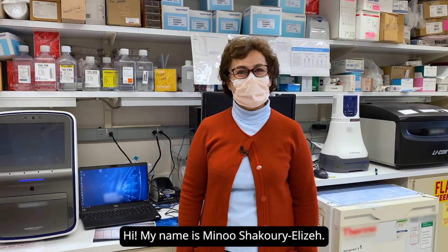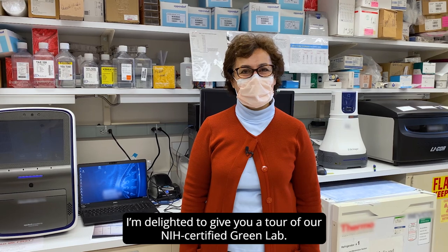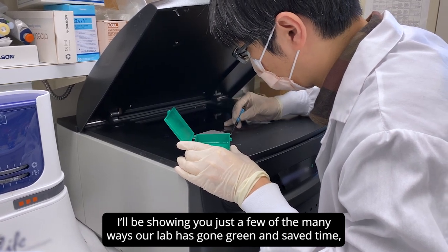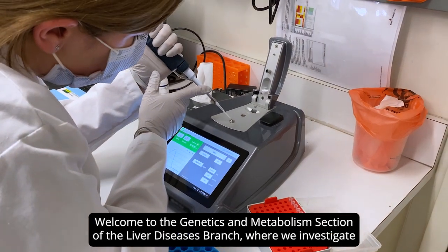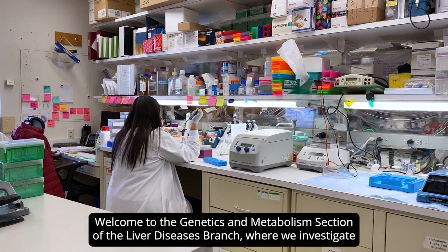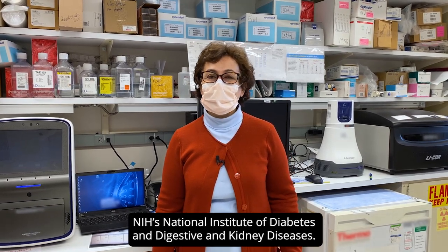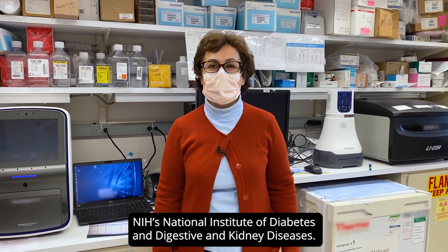Hi, my name is Minou Shakouri Elizeh. I'm delighted to give you a tour of our NIH-certified green lab. I'll be showing you just a few of the many ways our lab has gone green and saved time, energy, money, and space in the process. Welcome to the genetics and metabolism section of the liver diseases branch, where we investigate the genetics and cell biology of iron metabolism in the NIH's National Institute of Diabetes and Digestive and Kidney Diseases.